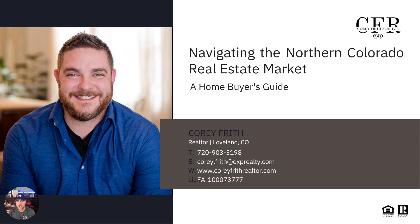Thank you everyone for checking this video out. Today we're going to be going over navigating the northern Colorado real estate market, specifically as a buyer. This is a home buying guide. I'm going to be doing classes on this — you can sign up on Eventbrite via the link below. I'll be doing this every other week on Monday evenings, discussing the real estate market in northern Colorado and how you as a buyer can approach it.